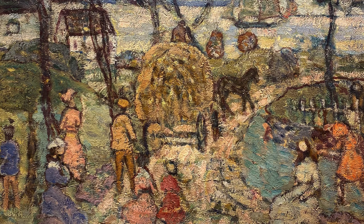The Hay Cart, 1914, by Maurice Brazil Prendergast. Every work of art is a system of signs that represent values, beliefs, and social conventions. This Maurice Prendergast painting provides a good sign system to explore.